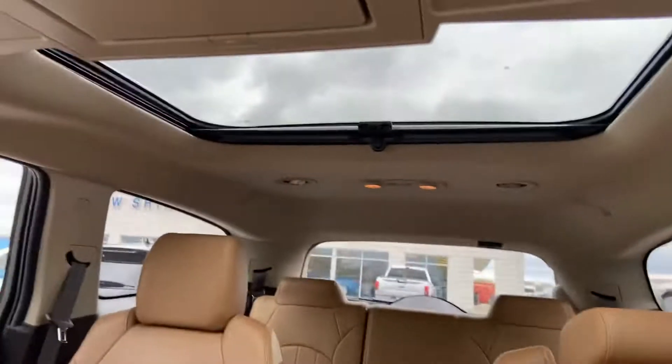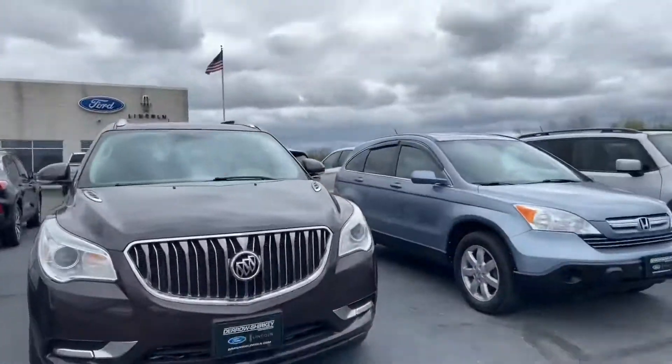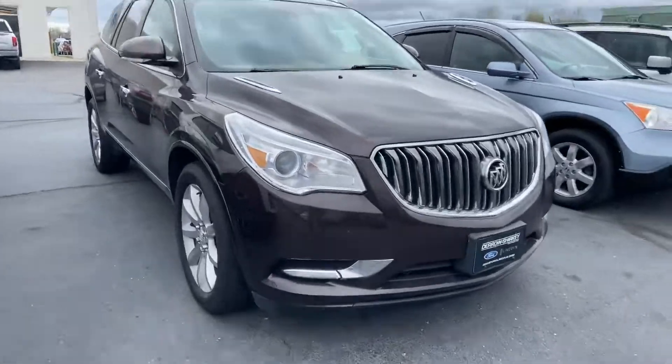You get the dual sunroofs — not panoramic, but dual — and the reason it's not panoramic is because you get a DVD player as well, which is a nice little feature. This Enclave, like I said, I took it in on trade and it's incredibly clean. If you have any questions, reach out to me at 419-453-181 and ask for Tanner.